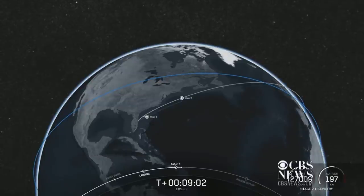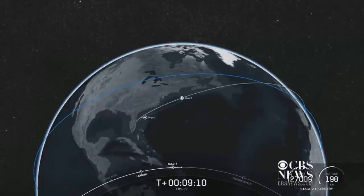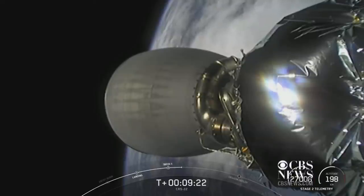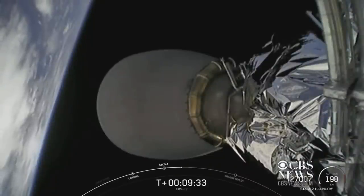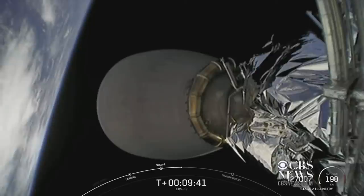Nominal orbit insertion. The second stage has just one major task left — it is commanding separation of the Dragon spacecraft just a few minutes from now. Until separation, the second stage will be making some small adjustments during this coast prior to Dragon separation. We're hoping to have video into the unpressurized cargo section of Dragon. From the top of the second stage, we got a good look at the new rollout solar arrays that cargo Dragon is bringing to the International Space Station.